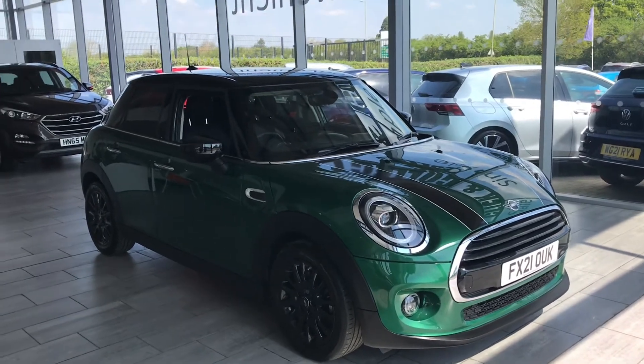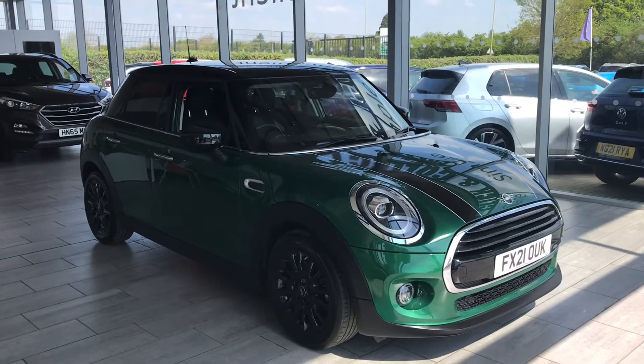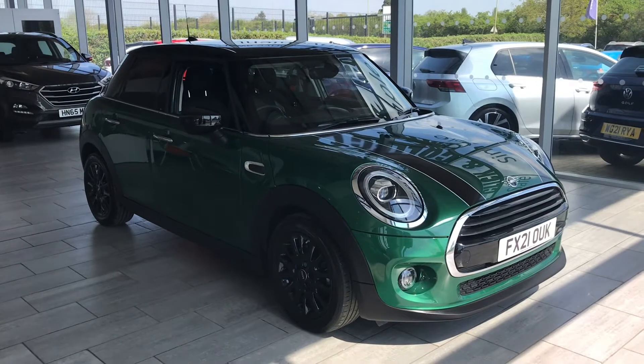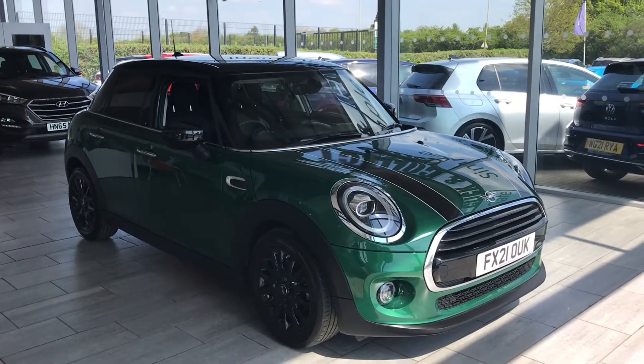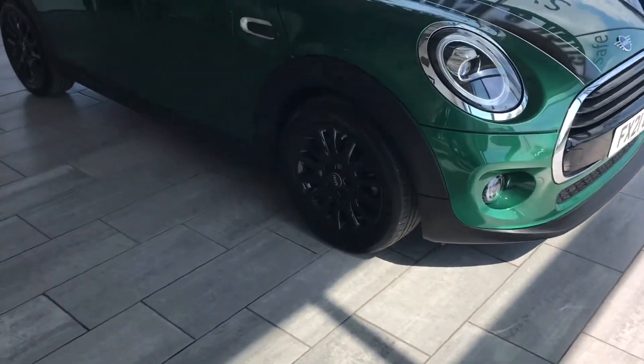It's done just under 12,000 miles. It's a 21 plate, 2021. So you've got a great amount of Mini warranty left on it. Also, you don't need to worry about any MOT until a couple of years' time. Now let's have a look at this car — it's quite a huge spec.